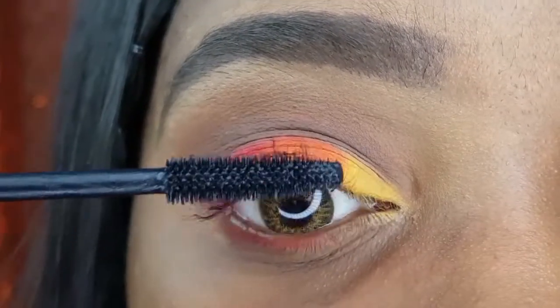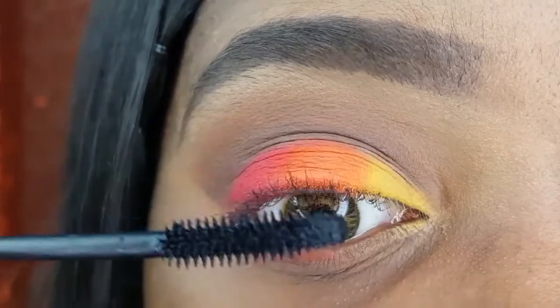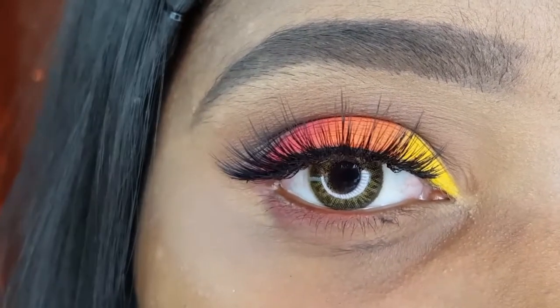Before falsies, I am using the AOE Studio Fat Lash Mascara. This is the Miss 3D Makeup Soft Lash in the style 56.